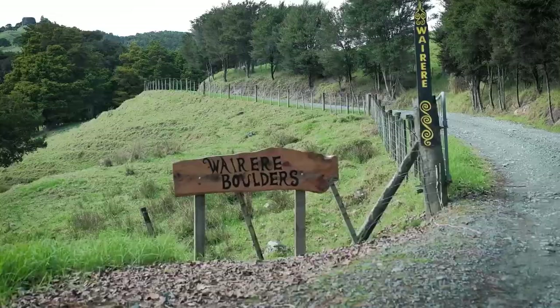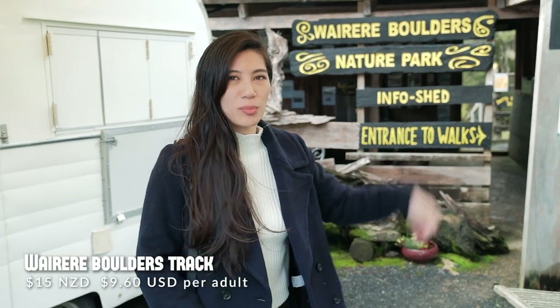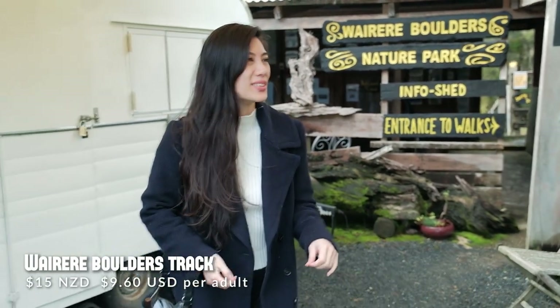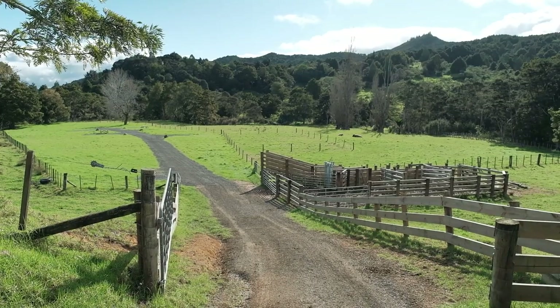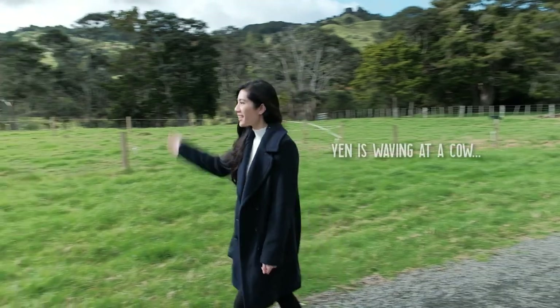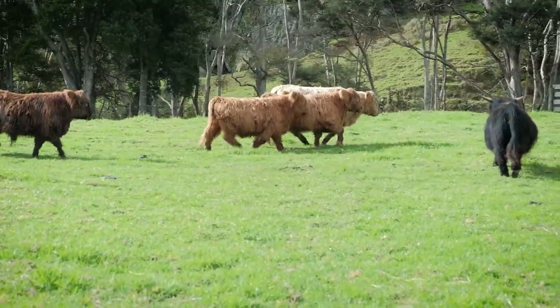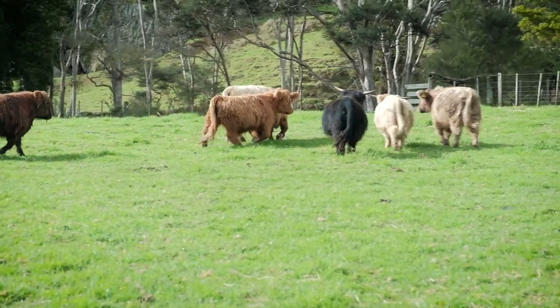We have arrived here at the Wairere Boulders. Not quite sure what to expect and we didn't realize there's actually no one here. It's an honesty box system so you either drop your cash in or do a bank transfer to the owners. First we're going to check out the Highland cows — the ones with the cute hair. I've never seen one before in person so I'd really like to see them.